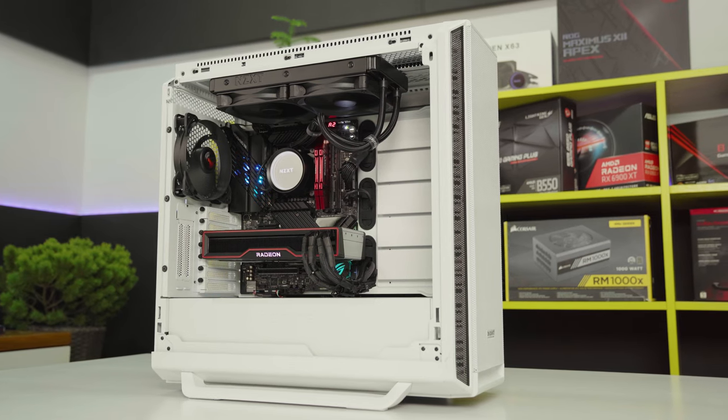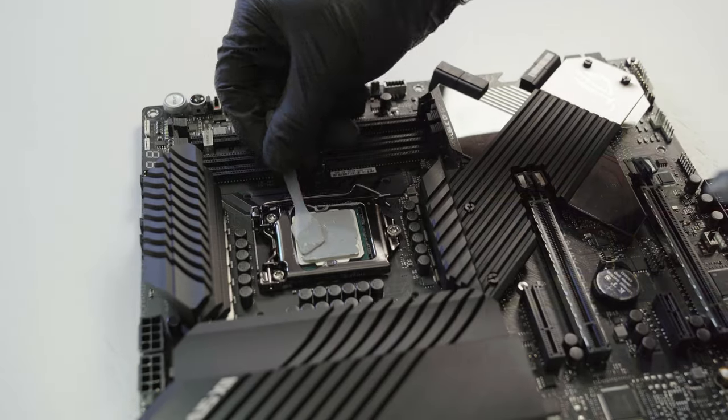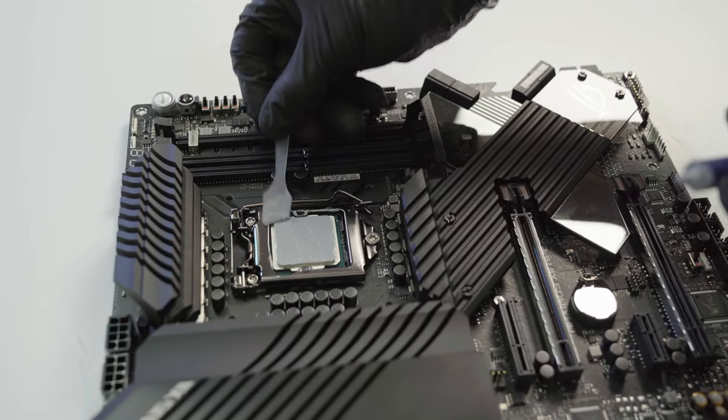It is worth mentioning that when applying the paste, do not apply too much of it, because the larger the layer between the processor and the cooling, the worse the heat dissipation is.